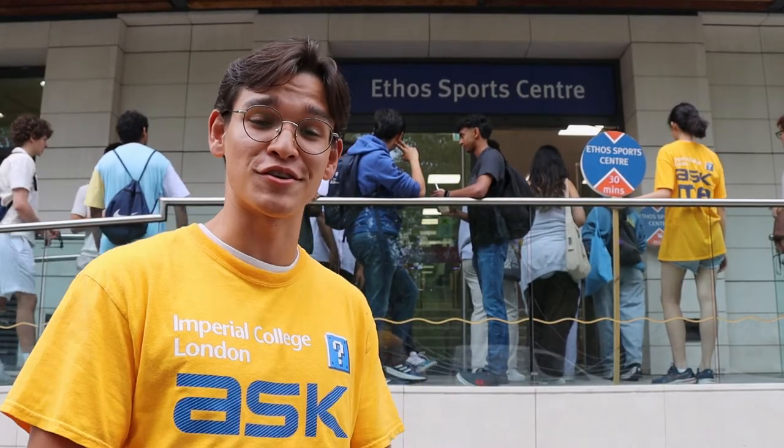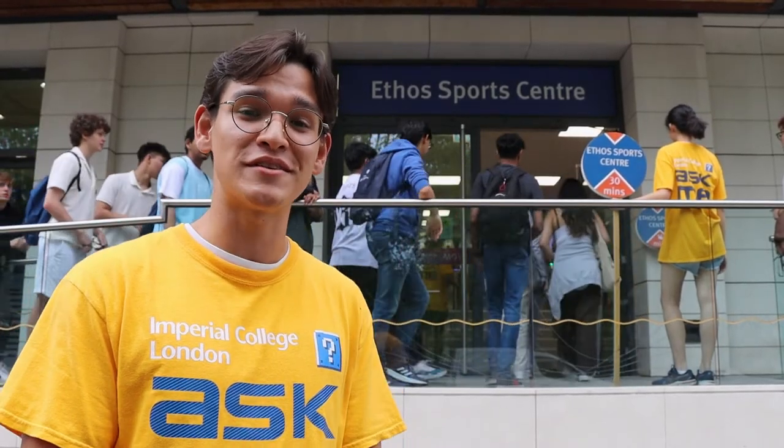While you're on campus, why not check out our Ethos Sports Centre right next door? You can drop into tour sessions throughout the day.